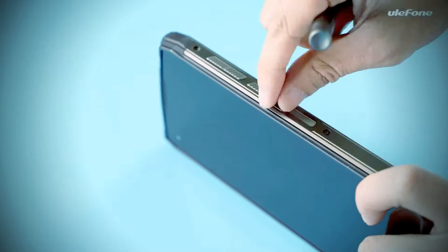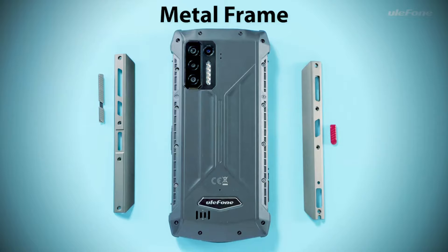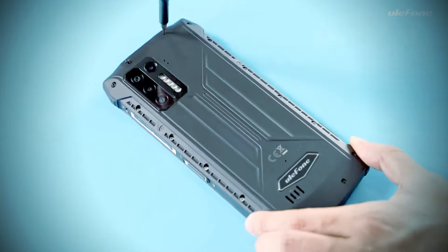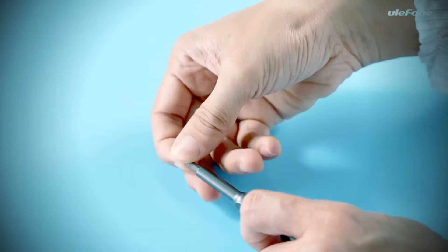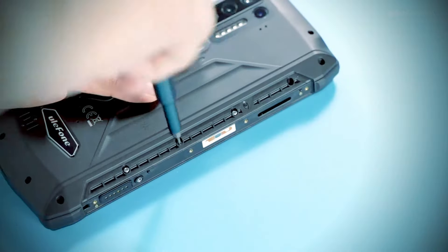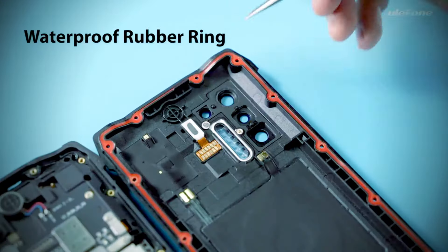One of these manufacturers is Ulefone. With the Power series, they offer smartphones with huge batteries that can easily go on a tour for several days without charging. With the Power Armor 13, the Ulefone power line is now going into the next round, and not too badly — a 13200mAh battery is supposed to make the device the phone with the largest battery ever.